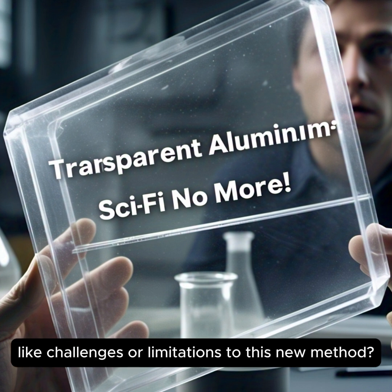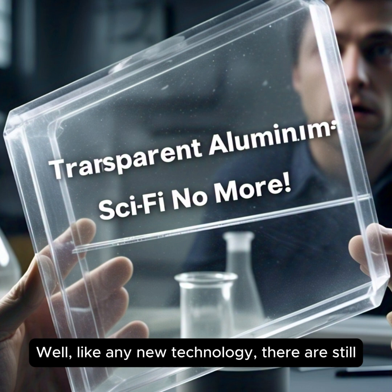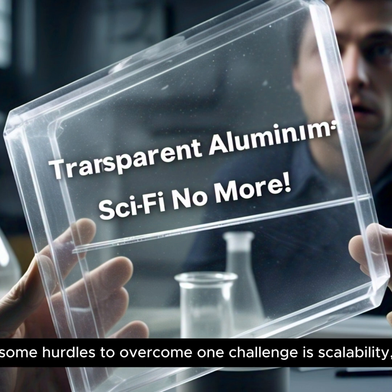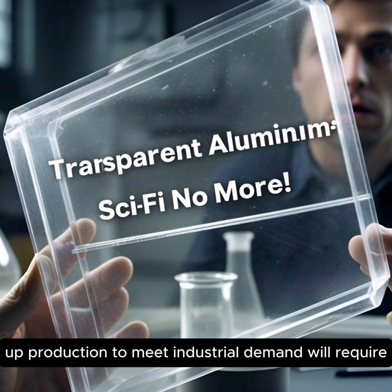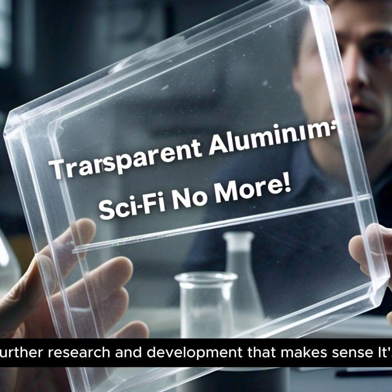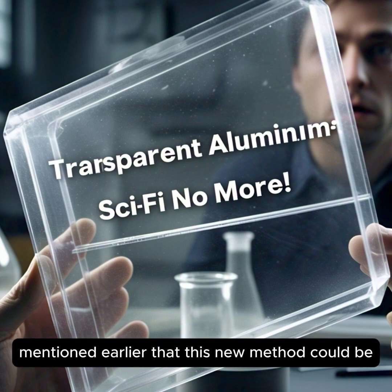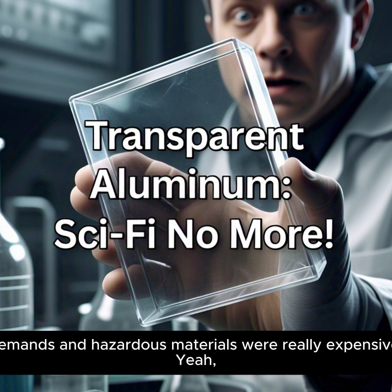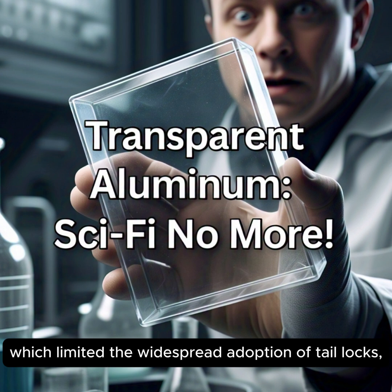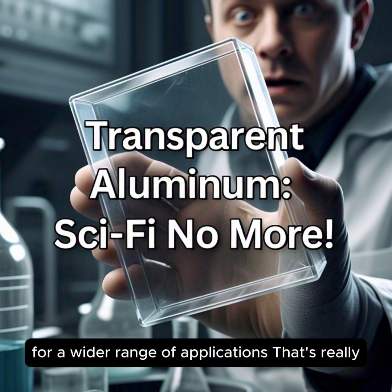Are there any challenges or limitations to this new method? Like any new technology, there are still some hurdles to overcome. One challenge is scalability — right now they're creating TALOx on a very small scale, so ramping up production to meet industrial demand will require further research and development. It's not like we're going to have transparent aluminum iPhones next week. As for cost, the old methods with their high energy demands and hazardous materials were really expensive, which limited widespread adoption. But this new method has the potential to make it much more affordable, opening up possibilities for a wider range of applications.